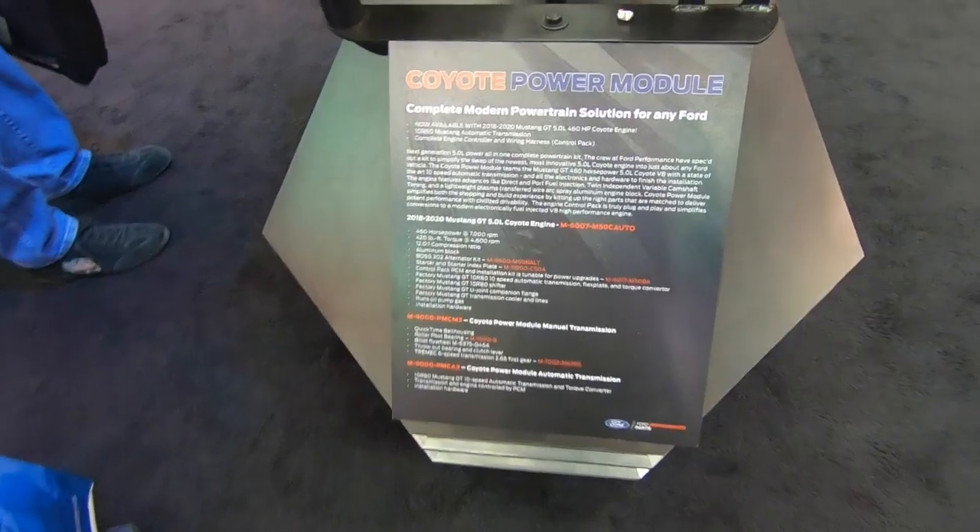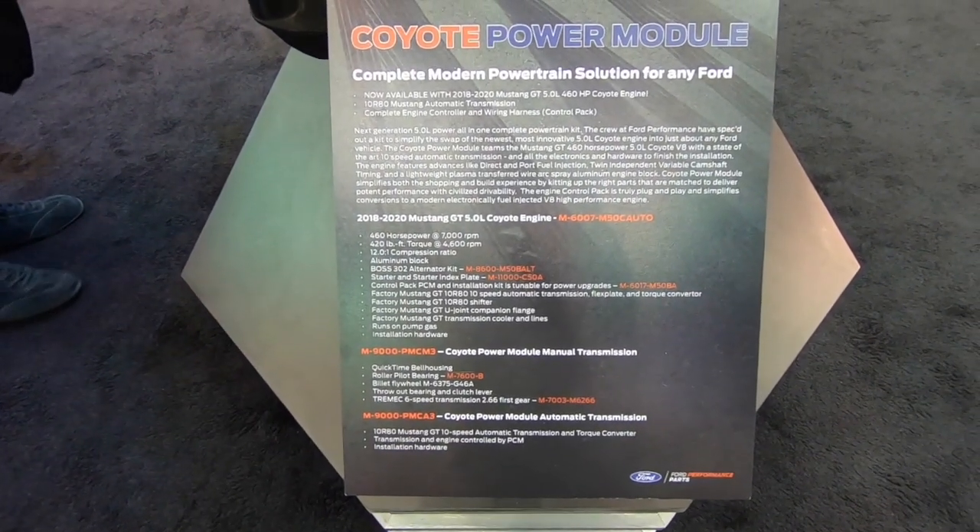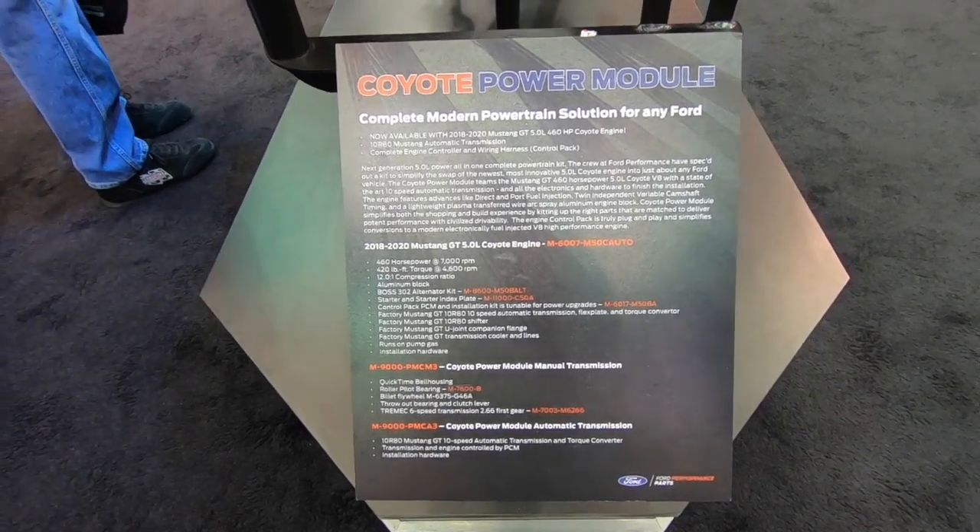What made you do this? What were the challenges and how does somebody go about doing this? So with the last gen engine, the Gen 2, we came out with what we call a power module — coupling the engine, a transmission, and our control system. Like you said, you can take all that, stick it in whatever you want, and have it be Coyote powered.